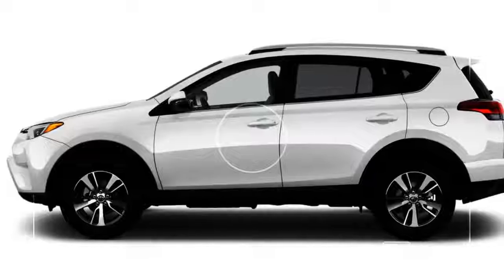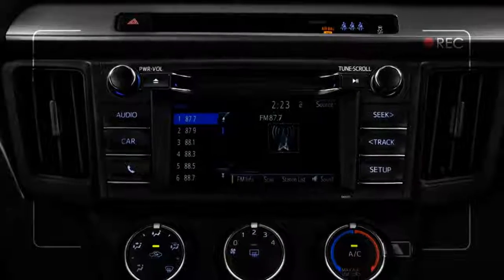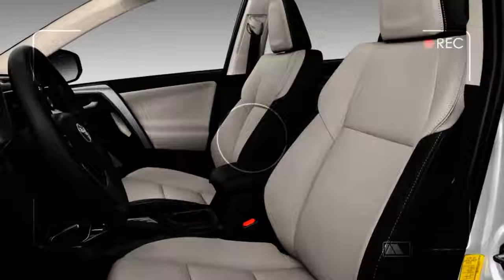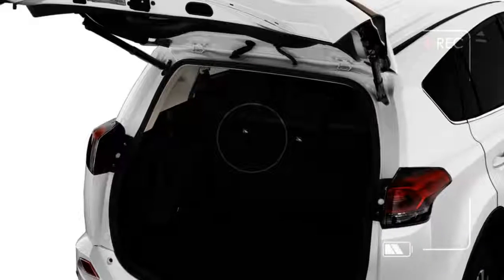All versions of the RAV4 come standard with a 2.5-liter four-cylinder engine mated to a six-speed automatic, while the sporty SE and swanky Limited are available with a more powerful and efficient hybrid powertrain that pairs to a continuously variable transmission. Gas-only RAV4s are offered in front and all-wheel drive, while all hybrids are fitted with a sophisticated electronic all-wheel drive system to send power to each wheel.